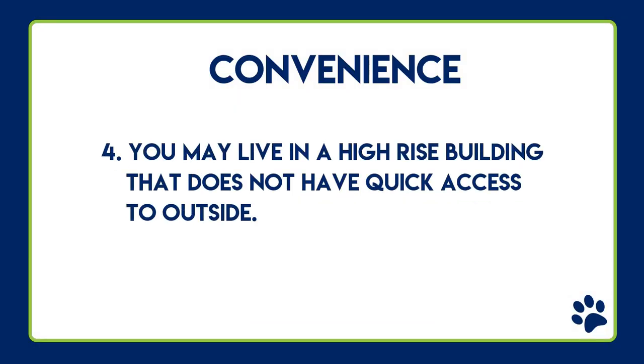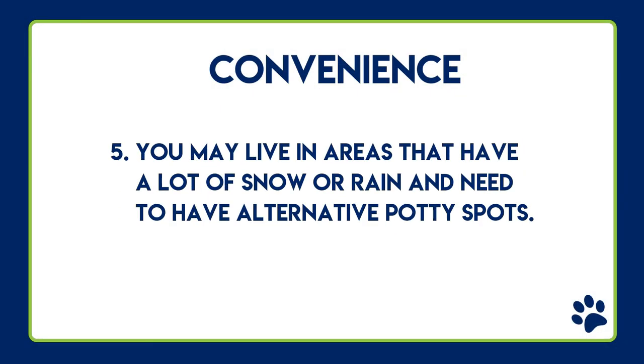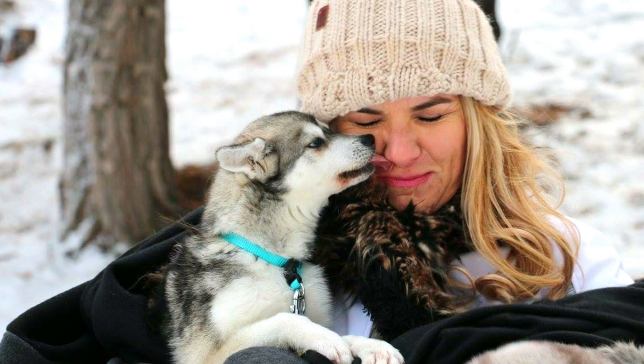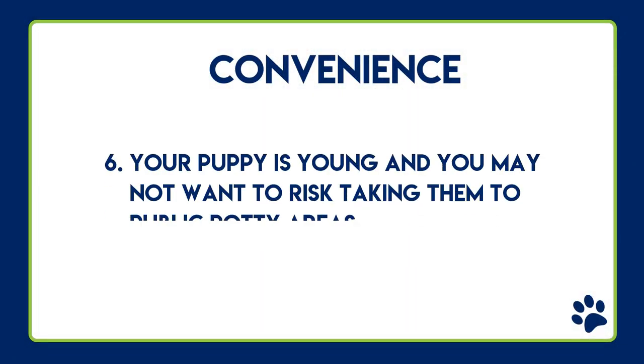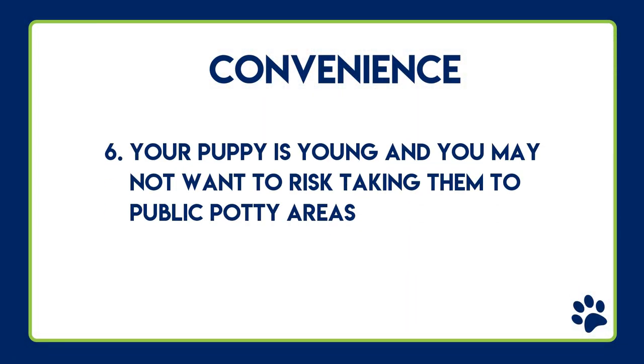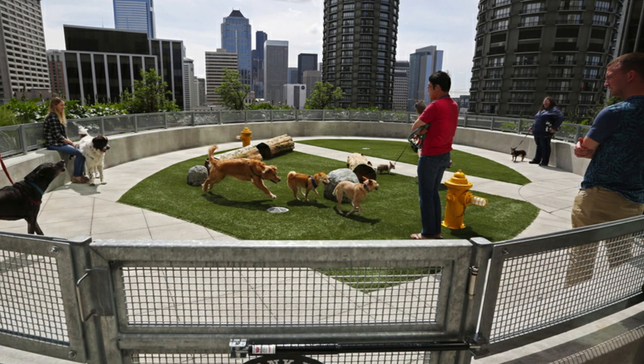Convenience number four: you may live in a high-rise building that does not have quick access to outside. Convenience number five: you may live in an area with a lot of snow or rain and need to have an alternative potty spot. Convenience number six: your puppy is young and you don't want to take the risk of taking them out to public potty spots.